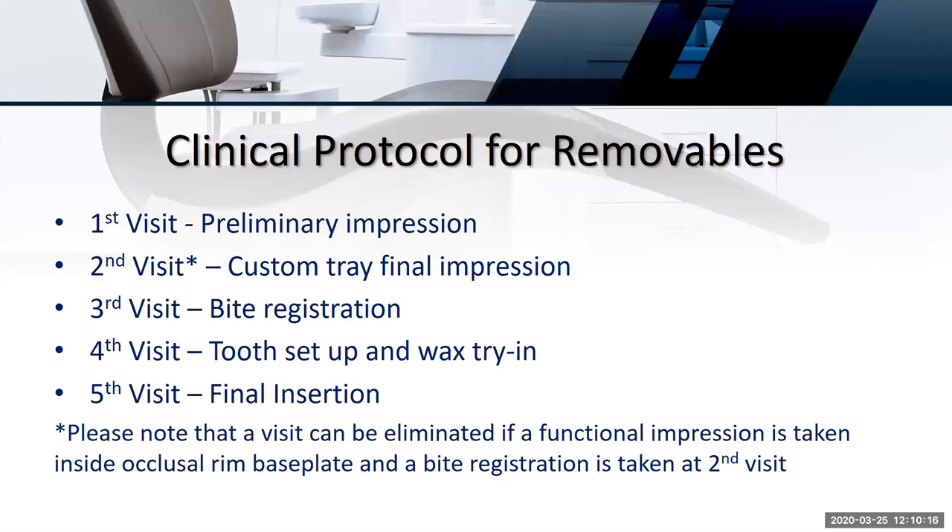Let's go over the clinical protocol for removables. First visit: preliminary impression. Second visit: custom tray final impression. Third visit: bite registration and occlusal records. Fourth visit: tooth setup and wax try-in. The fifth visit is the final insertion. We're going to try to cut that down to four visits. A visit can be eliminated if a functional impression is taken inside the occlusal rim on the base plate and the bite registration is taken at the second visit, or if you utilize the patient's existing dentures for impressions and occlusal records.